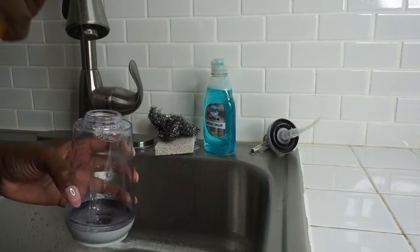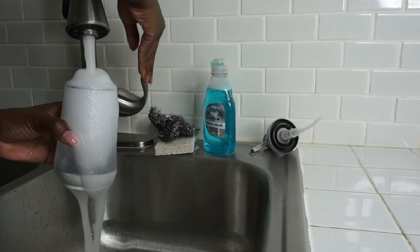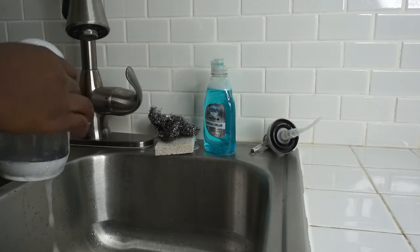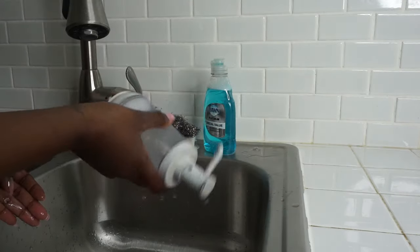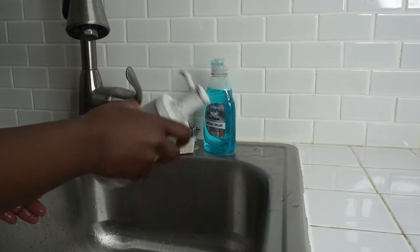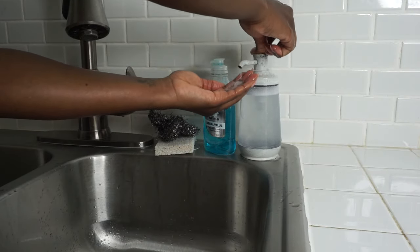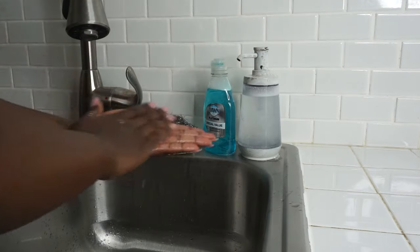I'm repeating the same step for my hand soap in the kitchen. I do my best at reusing what I have and extending the life cycle of things without repurchasing. We just need to be a little bit more mindful and not buy all these products that we don't need.